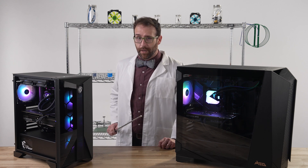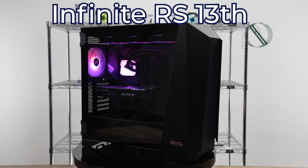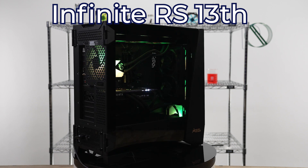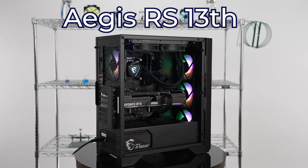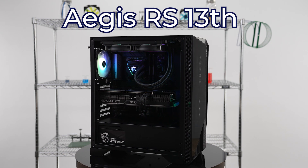If you were looking to build a PC for max performance, it would look like these. The Infinite RS 13 series, which is designed for extreme power users looking for the most top-of-the-line performance available right now, and the Aegis RS 13 series, a high-end system fine-tuned for gamers that want to take it to the next level.